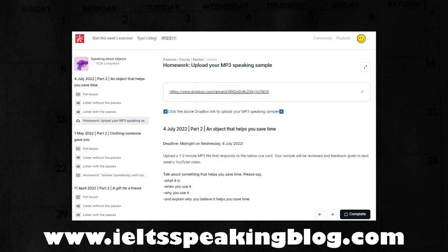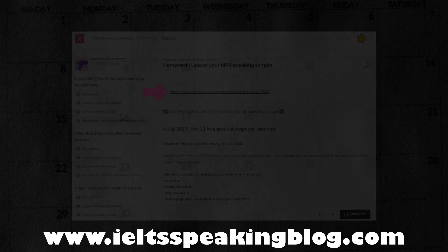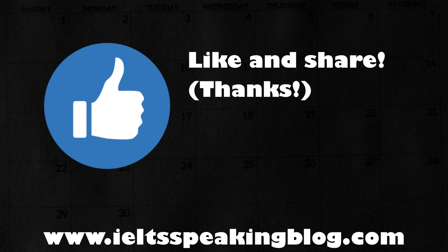This helps me budget my time and clearly designate moments in my day when I can relax. I hope you found that exercise helpful. Remember to upload your speaking sample before midnight on Wednesday so that I have time to review it before next week's YouTube video. Thank you for leaving a like on today's video, and join me again next week for another shadowing exercise. Be sure to subscribe to the channel for more.